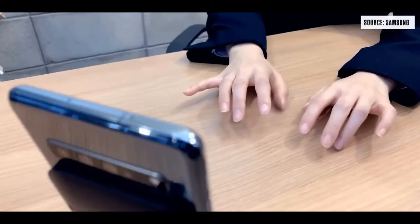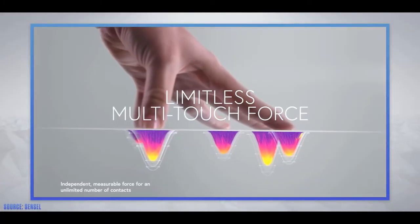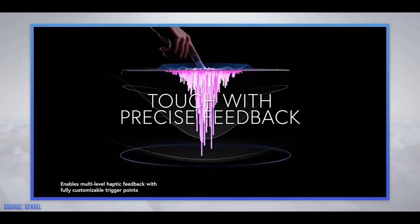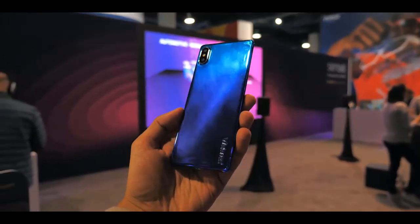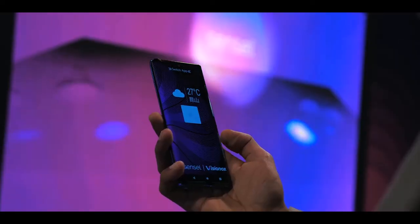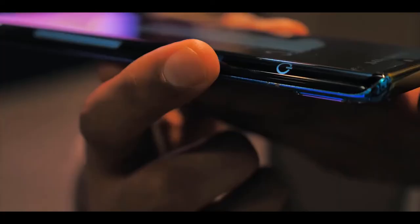I got some exclusive time with a concept smartphone by a company called Sensel. It's pretty revolutionary — they work on creating force-touch sensors that sit below a surface and detect not just touch but pressure. They've partnered with a company called Vision Hawk to create a prototype phone to show what this means. There are a few obvious benefits, like not needing physical buttons on the sides of your phone.